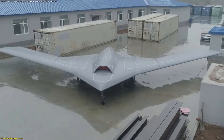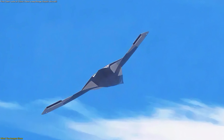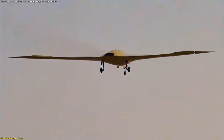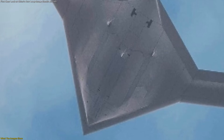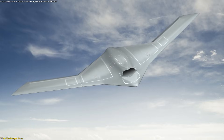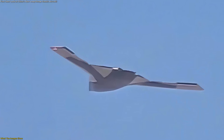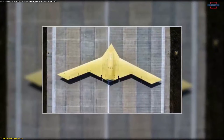What immediately stood out was the aircraft's overall shape. The flying wing configuration is not accidental. This design is widely recognized for reducing radar visibility by eliminating vertical surfaces and sharp angles. More importantly, the images revealed what appear to be two internal bays beneath the aircraft, a detail that fundamentally changes how the platform is understood. Internal bays strongly indicate that the aircraft is designed to carry payloads inside its structure rather than externally, preserving its low visibility profile.